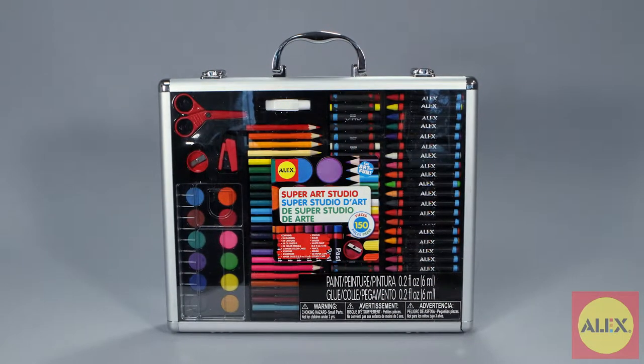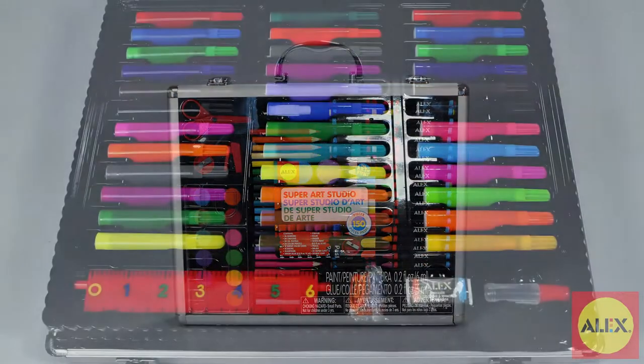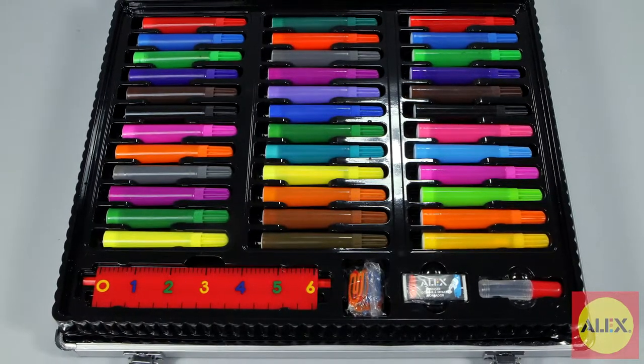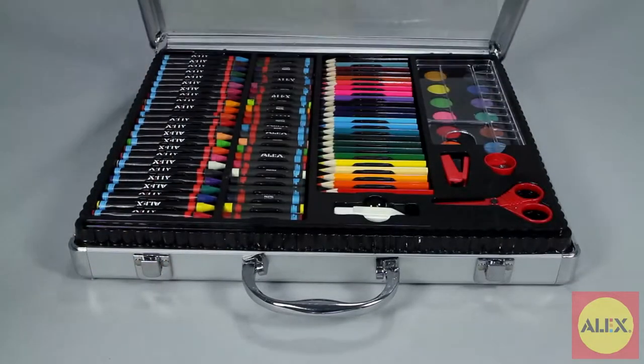Create amazing art with no limits using the enormous Super Art Studio from Alex Toys. This giant travel case art studio comes with everything you need to create a masterpiece at home or on the go. The sturdy aluminum travel case with clear windows allows you to bring your creativity anywhere with you.